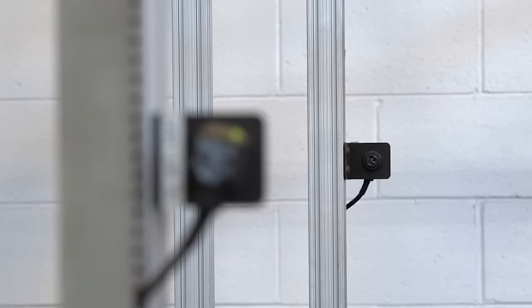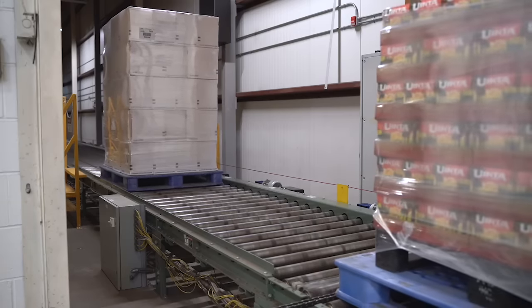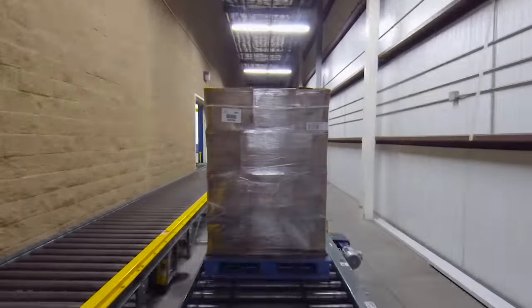After the pallet is labeled, it's going to go through the sizing station, which is going to detect whether or not that pallet will fit into the bin. And then it begins its journey down our 650 feet of conveyors.